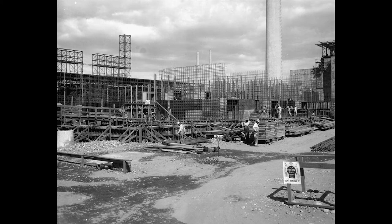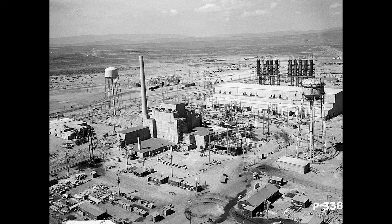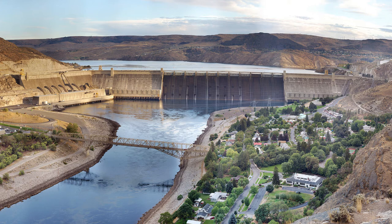Construction on the Hanford B Reactor began in 1943. DuPont hired over 50,000 workers from around the country to work at the Hanford site. By the end of World War II, DuPont and the Army Corps of Engineers had engineered nuclear reactors, hundreds of miles of roads and railroads, housing for thousands of people, and ground-breaking technology. Civil engineers built the Grand Coulee Dam and Bonneville Dam, which produced the power for the Manhattan Project. The hydroelectricity created by the Grand Coulee Dam was also used to produce aluminum for World War II ships and planes. The American Society of Civil Engineers considers the Grand Coulee Dam to be one of the seven civil engineering wonders of the United States.